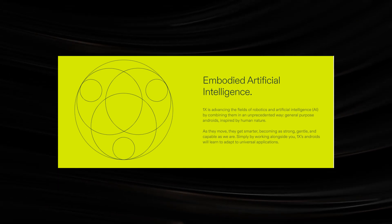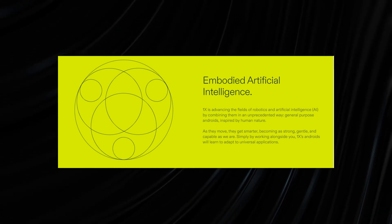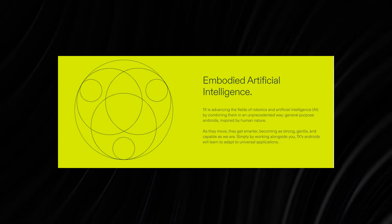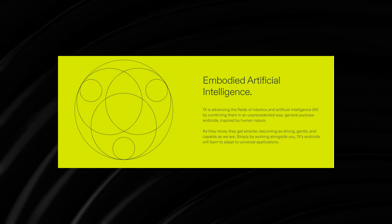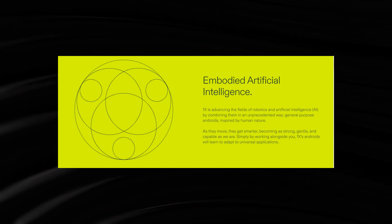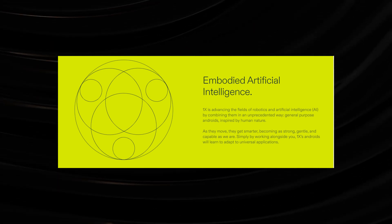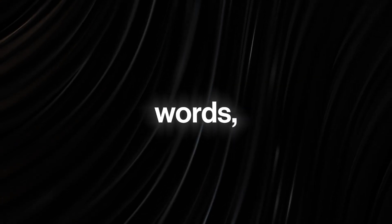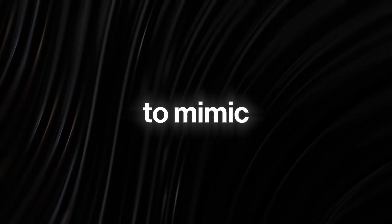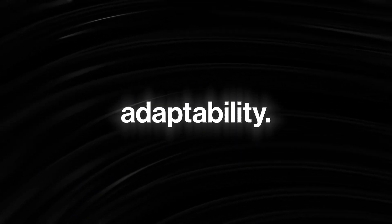On the company's website, 1X Robotics claims that the NEO robot embodies artificial intelligence. Furthermore, the company emphasizes combining its knowledge of robotics and artificial intelligence to drive huge advancements in the field. The seamless combination of these technologies has allowed 1X Robotics to produce general-purpose Android robots inspired by human nature. In other words, these robots are able to mimic natural human movements and other natural features like adaptability.